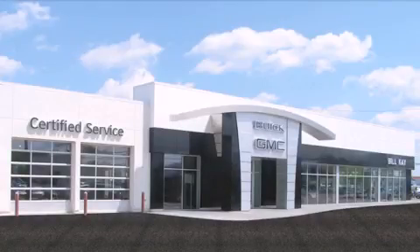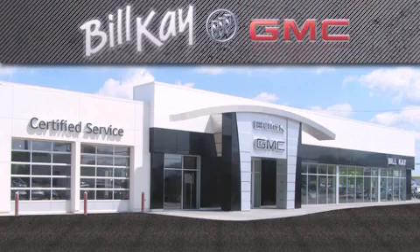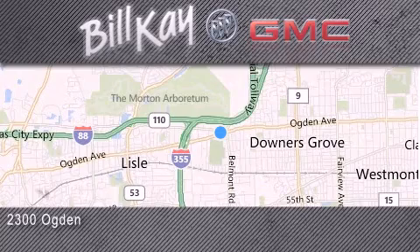Come see how little you pay when you buy from Bill Kaye. For additional information, please visit our website, give us a call, or stop by our dealership. We look forward to serving you.